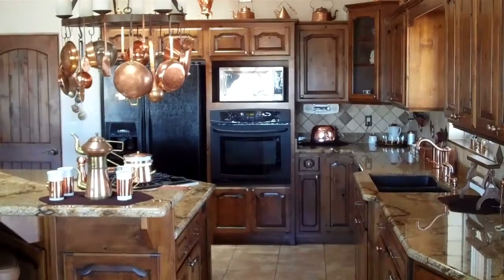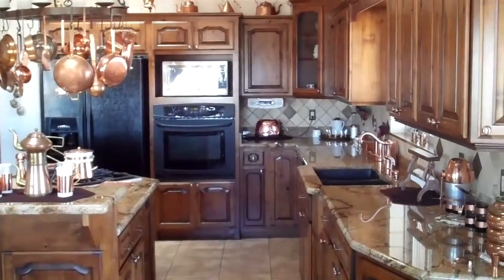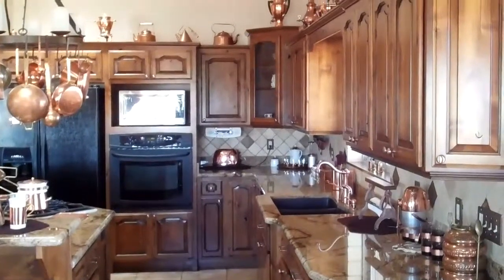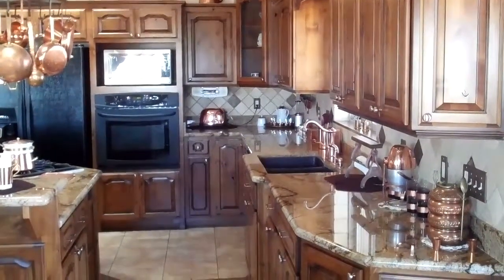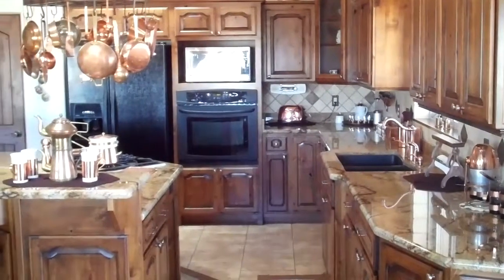We're in a wonderfully spacious kitchen area with alder cabinets with a walnut stain and granite countertops with copper accents throughout and a window over the kitchen sink.